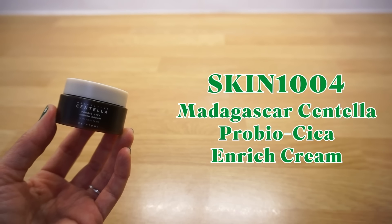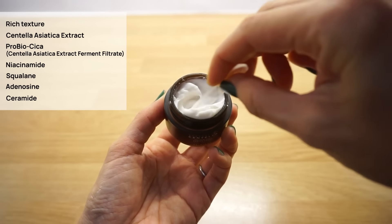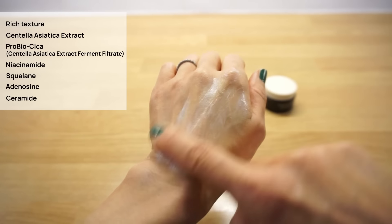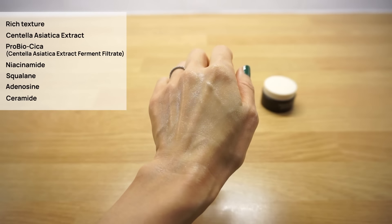Skin 1004 Madagascar Centella Pro Bio Cica Enrich Cream. How did I discover this cream now? I should have known it way earlier. I have a mini version but I'll definitely be purchasing the full size — this is actually my top pick from the Pro Bio Cica line. My community often asks for dry skin cream recommendations and I'll definitely be recommending this one. It's a fairly rich fragrance-free cream enriched with Centella Asiatica extract, Pro Bio Cica, niacinamide, squalane, adenosine and ceramide for deep moisturization. Ideal for dry or mature skin or anyone looking to support their skin barrier — a fantastic occlusive moisturizer for your night routine.